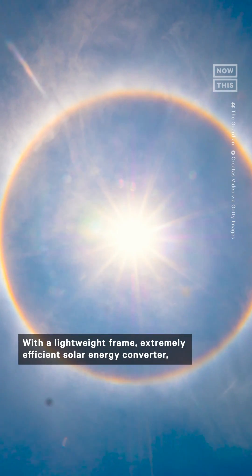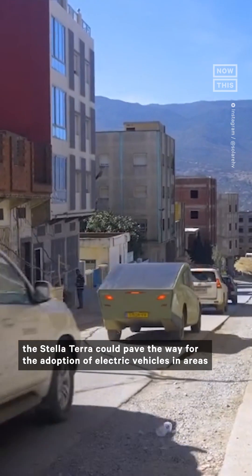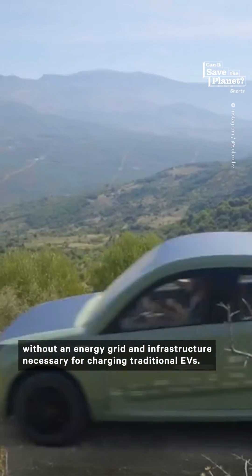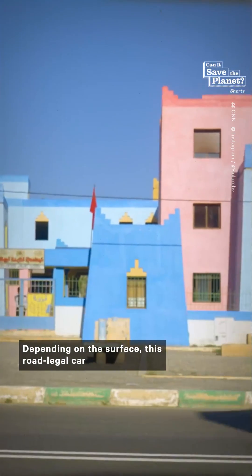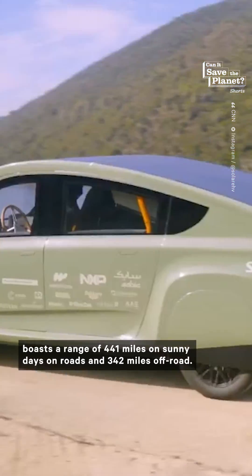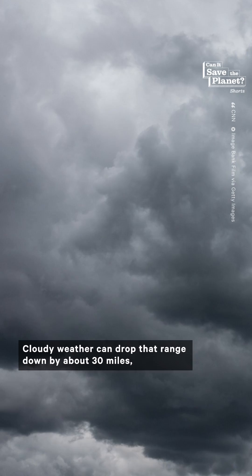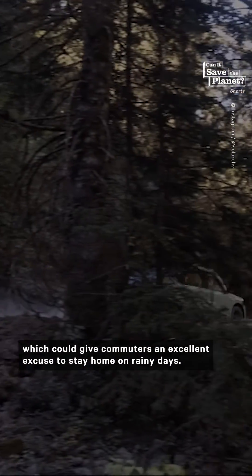With a lightweight frame, extremely efficient solar energy converter, and an aerodynamic profile, the Stella Terra could pave the way for the adoption of electric vehicles in areas without an energy grid and infrastructure necessary for charging traditional EVs. Depending on the surface, this road-legal car boasts a range of 441 miles on sunny days on-road, and 342 miles off-road. Cloudy weather could drop that range down by about 30 miles, which could give commuters an excellent excuse to stay home on rainy days.